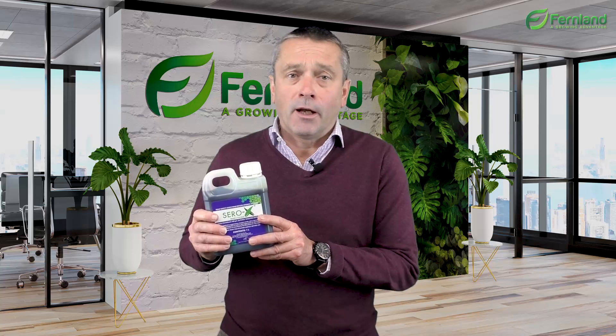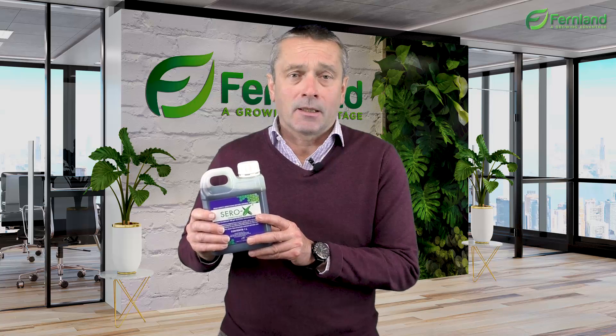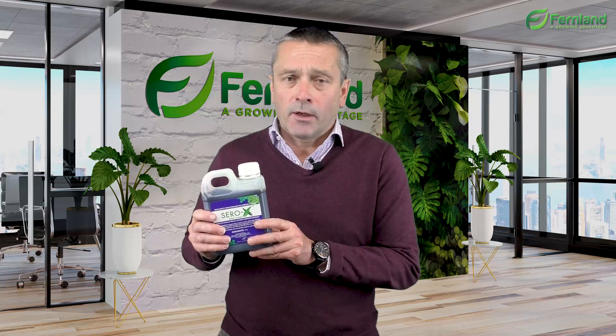It's available in 1, 5, and 20 litre containers. For any questions, come and see us, give us a call, or drop us an email. Thanks very much.